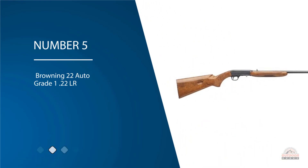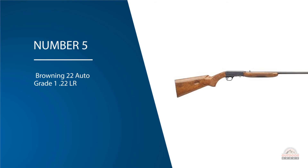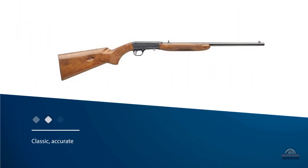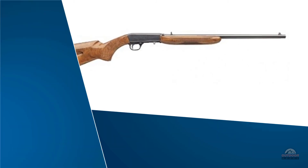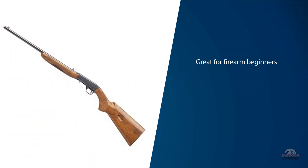Number five: Browning 22 Auto Grade 1, .22 LR. These rifles, designed by John Browning, have been around for a long time for good reason — they're classic, accurate, and they have a large band of followers who firmly believe that these rifles are great for firearm beginners. This is truly a gun born of the accumulation of research, high-quality design, and classic firearm feel.